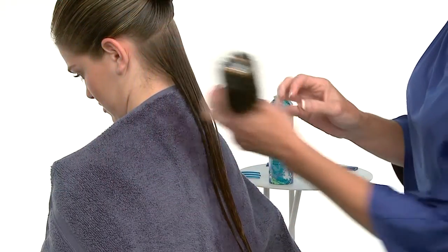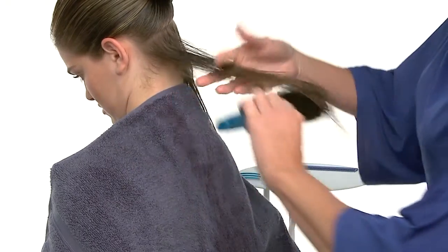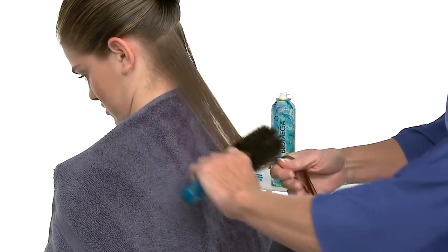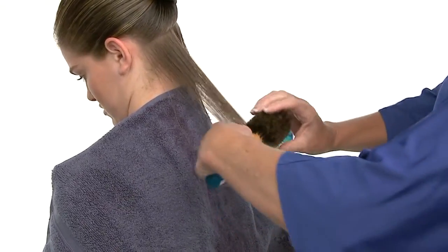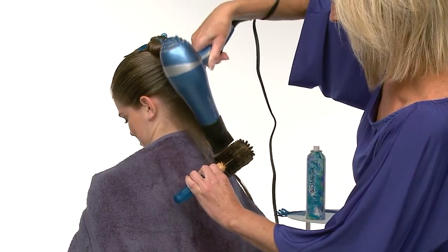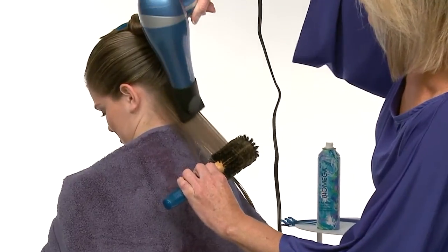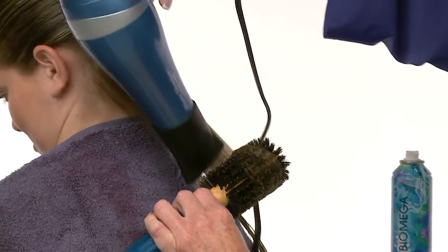We'll blow style in two steps to smooth and polish both sides of each section, working in individual subsections beginning at the nape. First, we'll place our brush on top of the section and wrap only the ends of the hair around the brush to maintain even tension on the rest of the section. Using an airflow concentrating nozzle and keeping the brush in a stationary position, we'll dry the hair directing the airflow toward the ends.